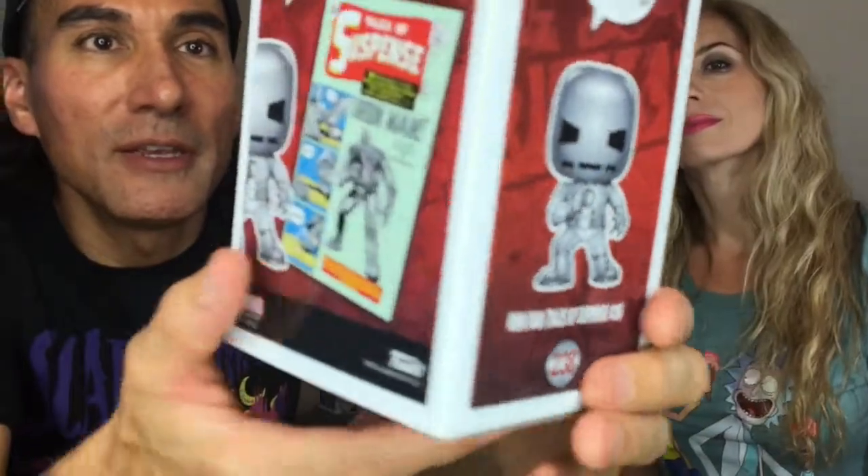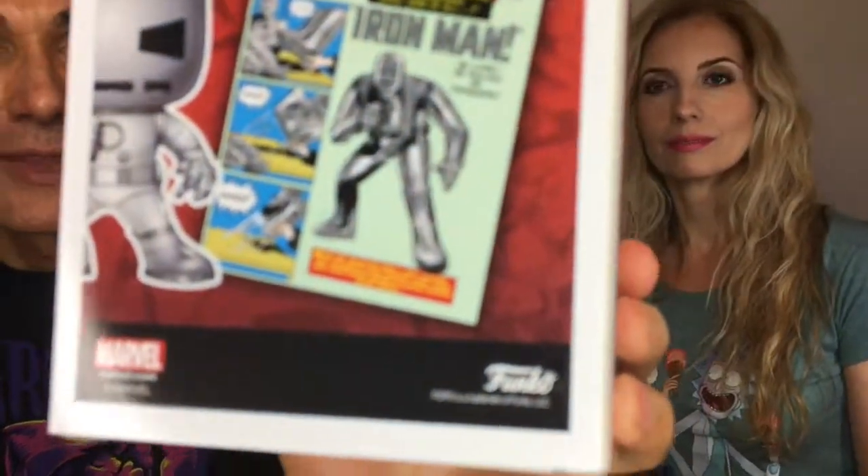We got two Marvel pops. One is Iron Man — it says exclusive, exclusive Marvel Collector. It looks like you can only get this from the Funko shop. This is coming from the Tales of Suspense cover, issue number 39. That's the comic book they're working off of, the artwork used to design this actual pop.